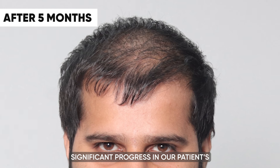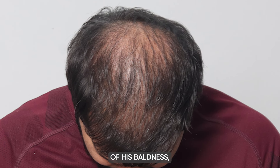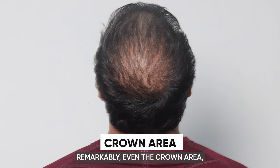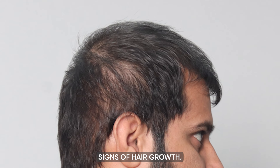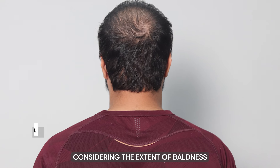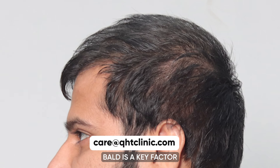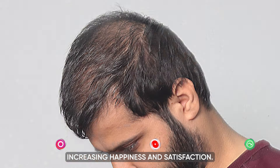Five months after the hair transplant surgery, we are pleased to report significant progress in our patient's hair growth journey. Despite the initial severity of his baldness, his hair has started to grow naturally and steadily. Remarkably, even the crown area, which was once significantly affected, is now showing encouraging signs of hair growth. The visible improvement in areas that were once bald is a key factor contributing to the patient's increasing happiness and satisfaction.